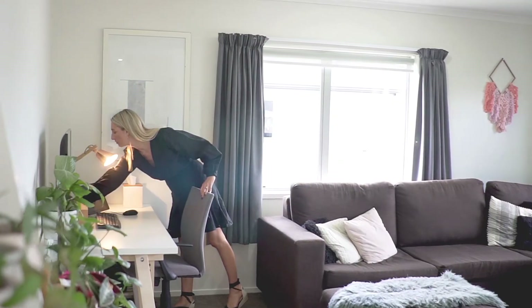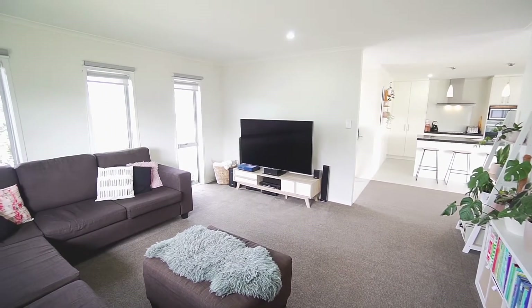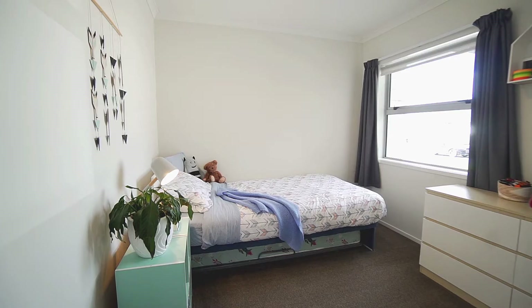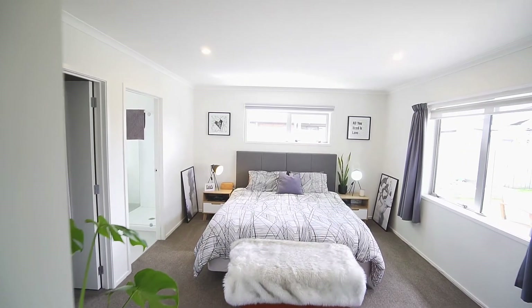I'm imagining plenty of barbecues will be had here and evenings spent using the space. There is also a handy separate second living area, so once the sun goes down there is somewhere to hunker down and watch a movie. We have four spacious bedrooms including a master suite which has a large walk-in wardrobe and ensuite, and looks out to the private backyard.